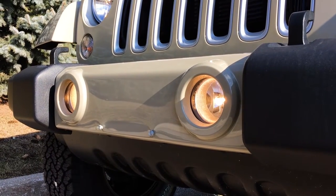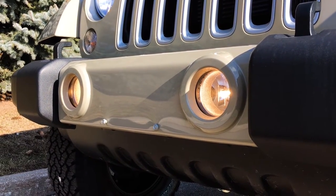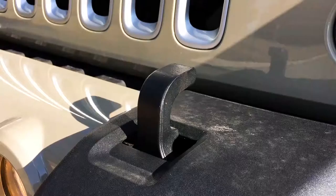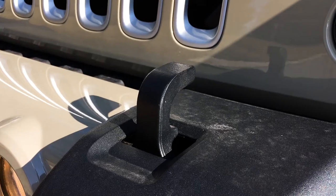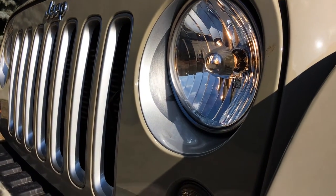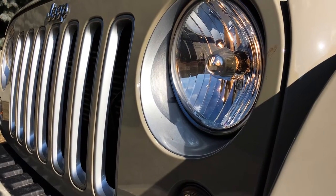Jeep Wranglers come equipped with fog lamps for treacherous conditions. They also come equipped with hardpoint tow hooks on the top of the bumper to help get yourself or others out of a sticky situation. You've got those classic circular Jeep halogen headlamps as a stock feature.